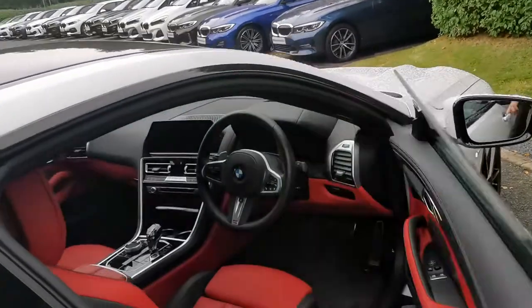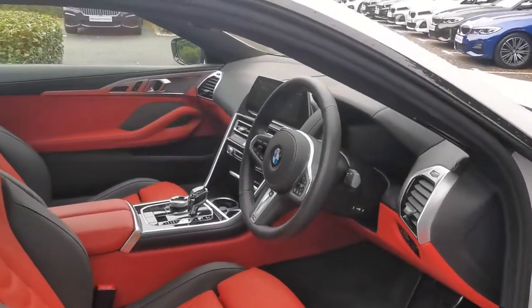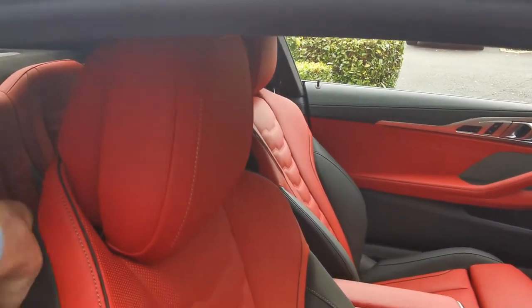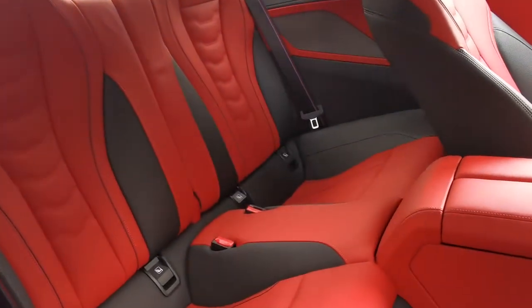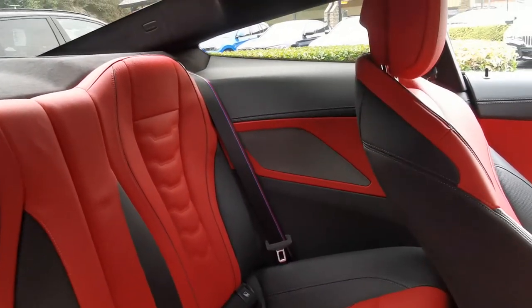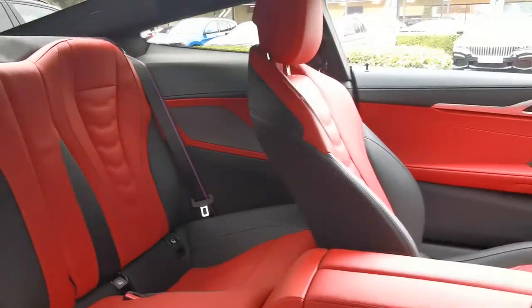Moving to the interior, beautiful Fiona red and black full Merino leather. M Sport seats run through to the rear of the car as well. Powered seats are standard. Beautiful perforations and contrast stitching running throughout. There's also a lovely detail of the M colors on all four seat belts in the vehicle.